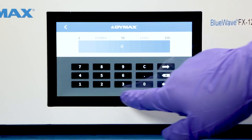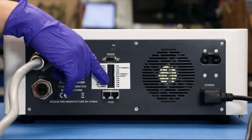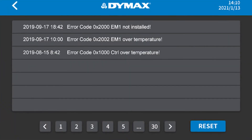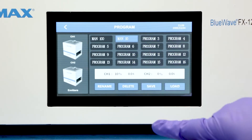Operation of the controller can be done through the touchscreen or activated, controlled, and remotely monitored by PLC. Users can monitor the health of the system through the controller and store up to 16 programs and parameters for repeatable processes.